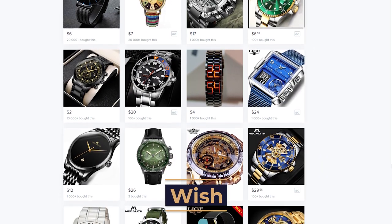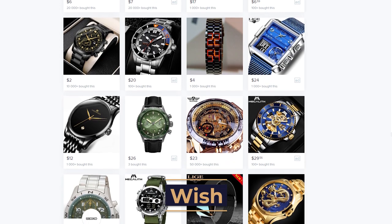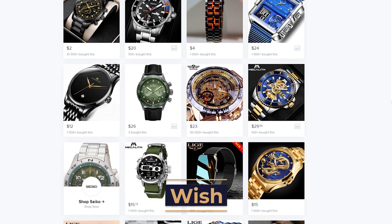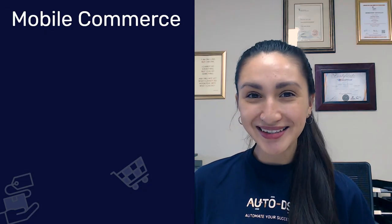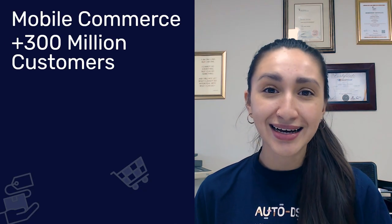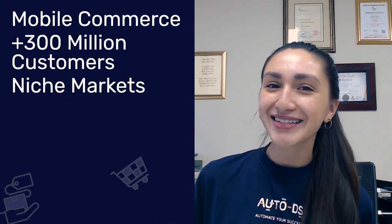Up next on our top supplier list is Wish. Wish is a fast-growing mobile online marketplace that is specifically prominent in the US. The main advantages of working with Wish include mobile commerce, over 300 million customers, niche markets, and low prices. Wish could be your dream watch dropshipping supplier if your sales strategy optimizes mobile commerce.